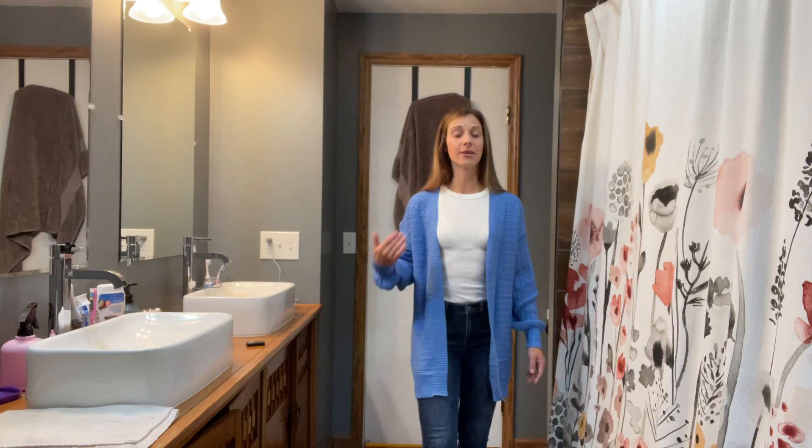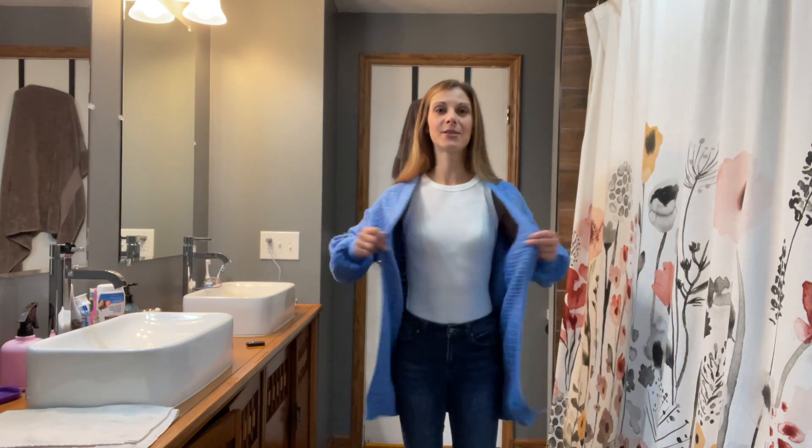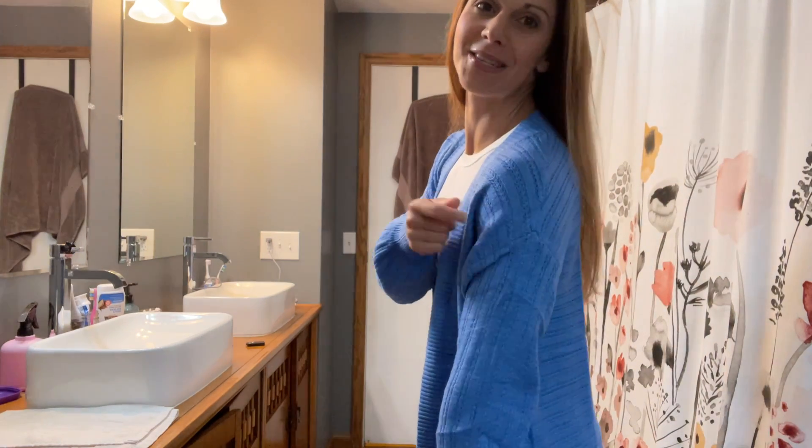I am wearing the size small. Normal sizing is either extra small to a small. 32 inches around up top, so this one is definitely a really good fit. You can see it's got a drop shoulder here as well.